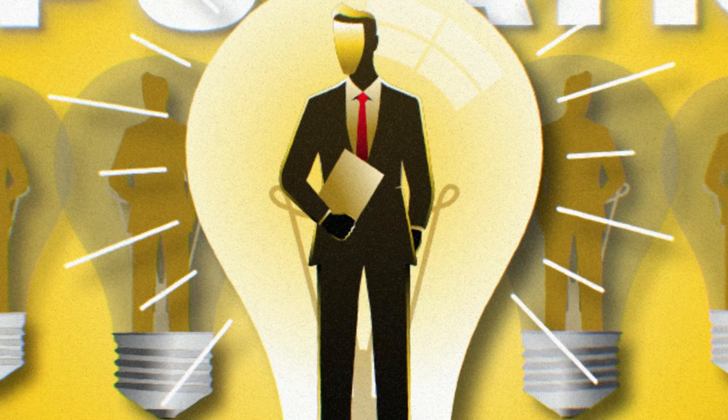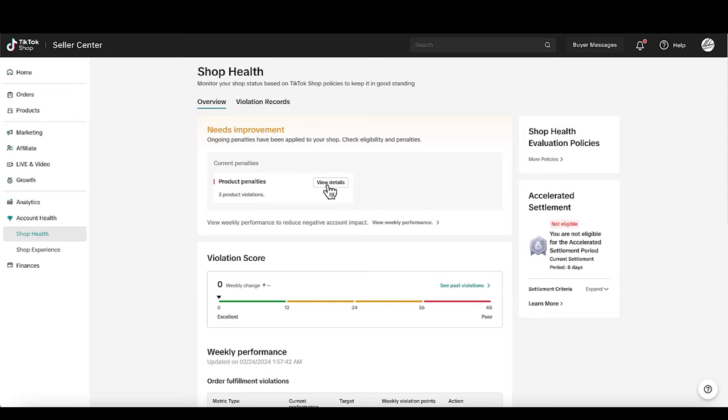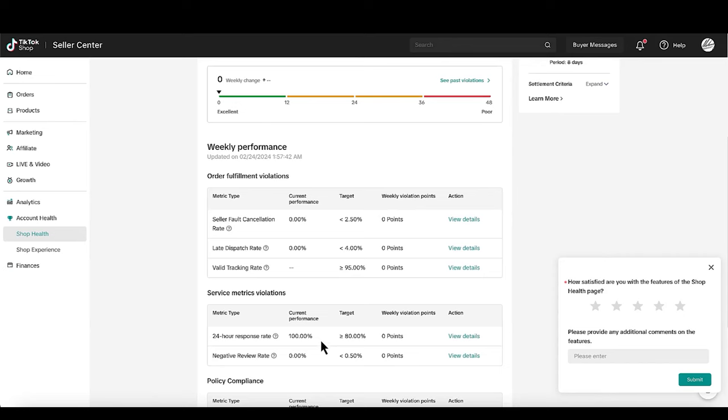Some difficult aspects of TikTok shop include keeping a good account reputation. You want to check your account health at all times — I actually got a few penalties from posting too many products. They'll give you penalties for things like copyrighted products. You want to make sure your shipping rate and your response rate to customers are very good. It's a good idea to get VAs to manage your shop and keep everything on track.